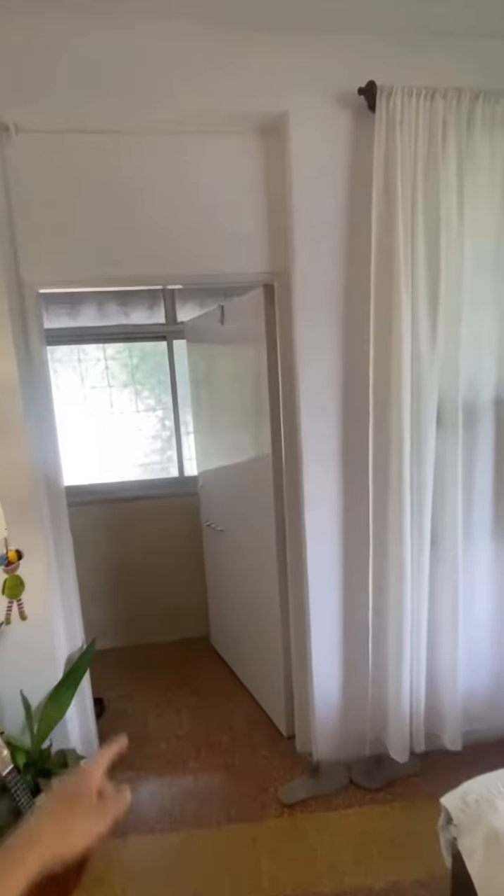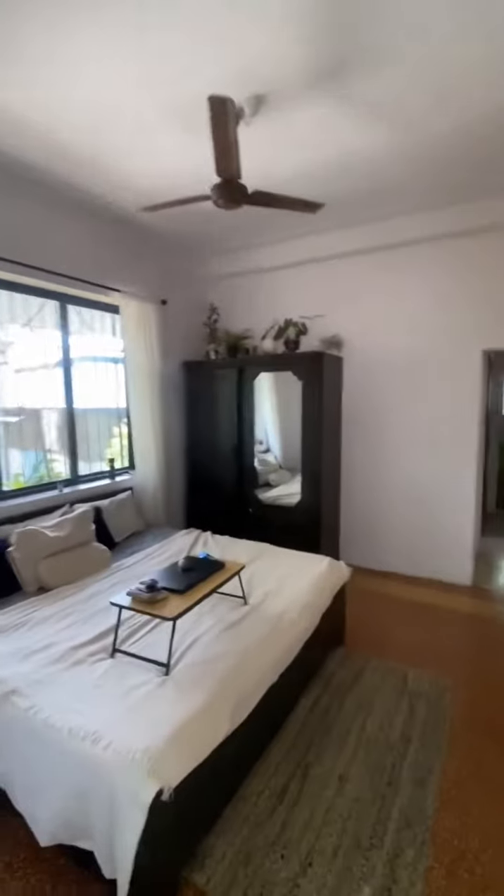That's the connecting balcony which connects to the other room. There are a lot of windows, which we prefer to keep shut because there's good ventilation from here.